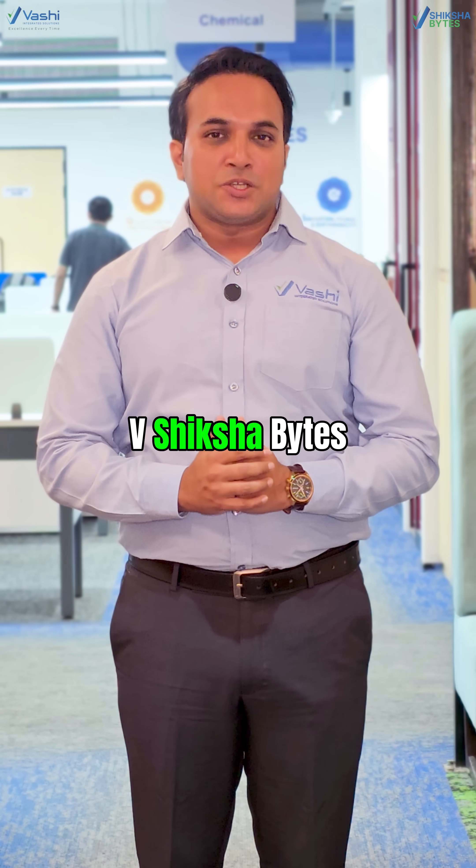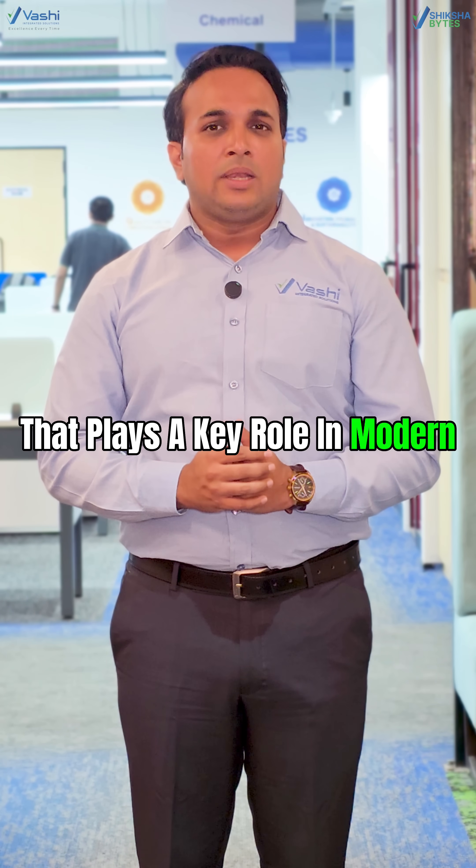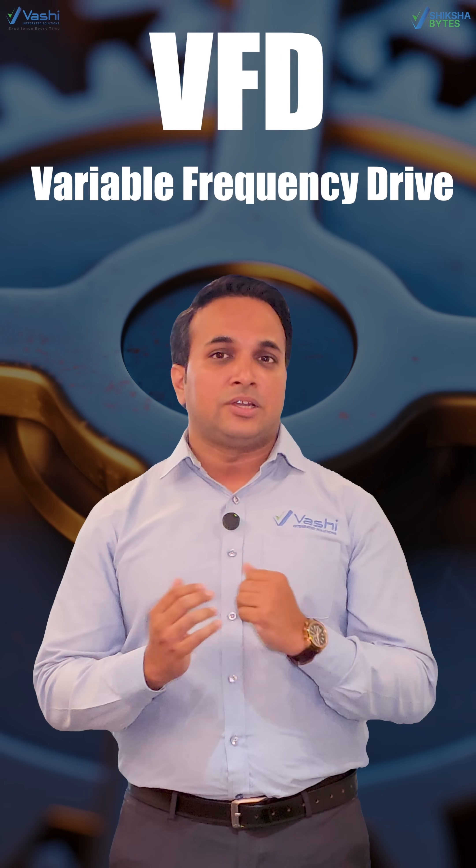Hi, I'm Sagar. Welcome to vShikshabait. Today, let's talk about something that plays a key role in modern automation — that is a VFD, or Variable Frequency Drive.